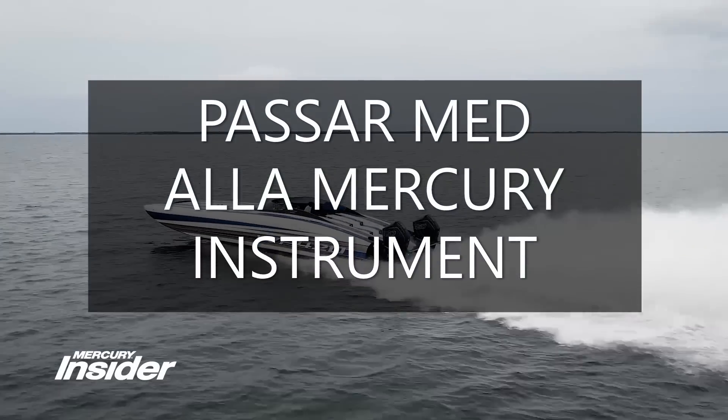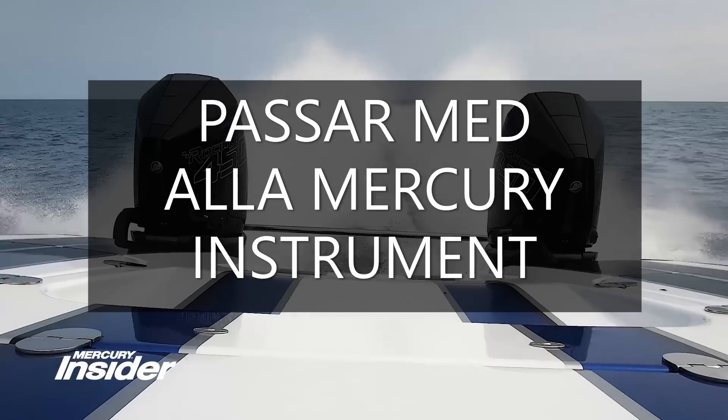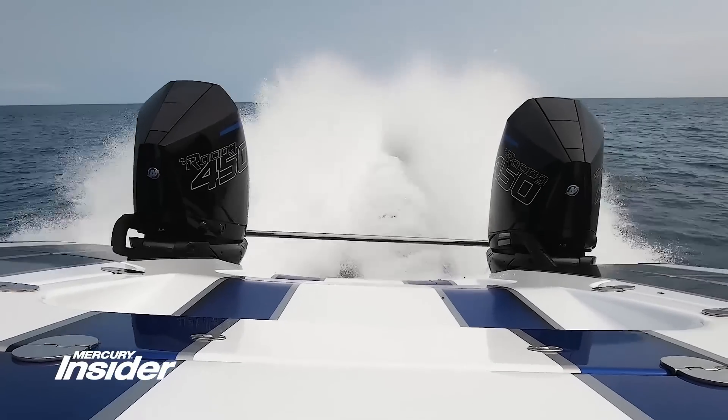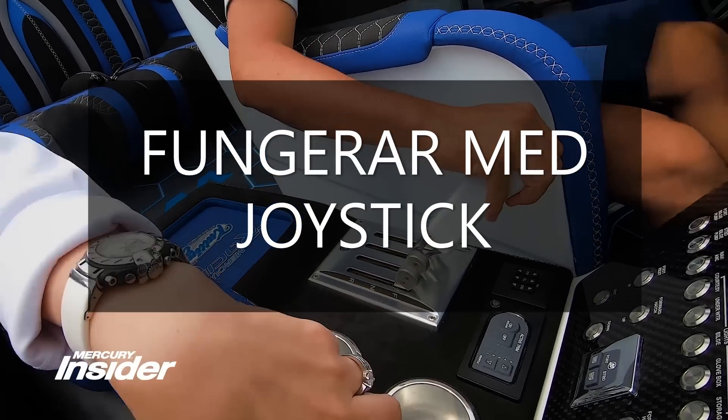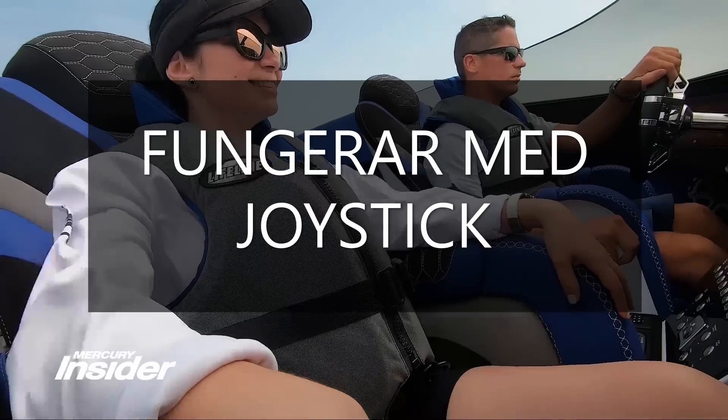The 450R is compatible with all Mercury controls and can throttle up to six outboards in some applications. Optimal JPO is available, plus the convenience of Skyhook, to provide the ultimate boating experience.